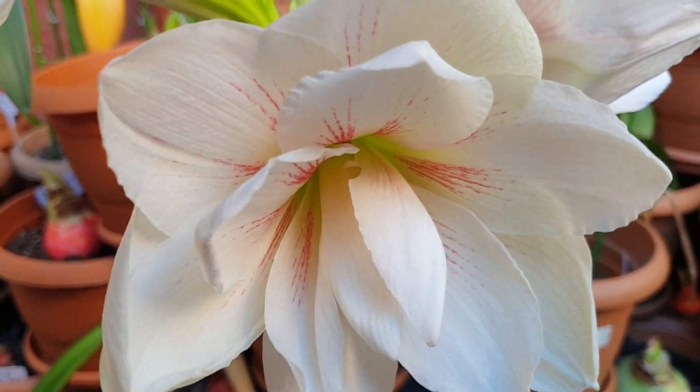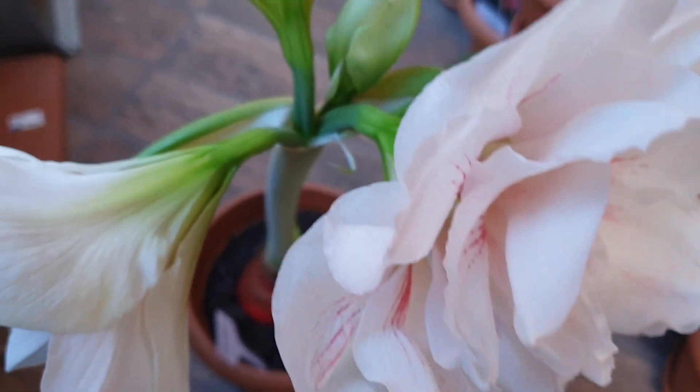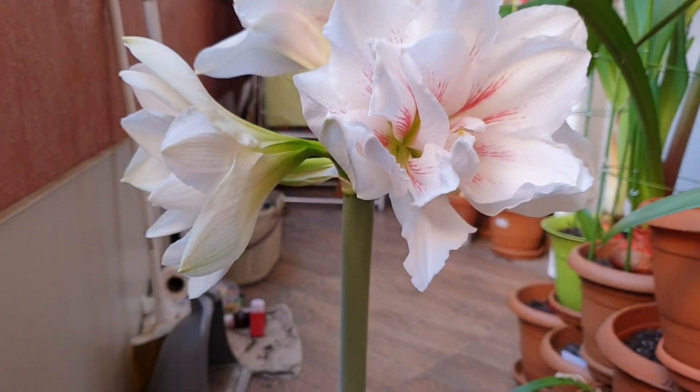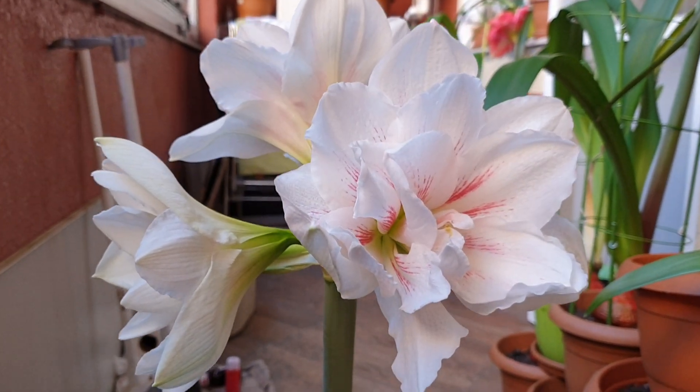That's another side of it. The stem is about 40 or 50 centimeters tall.